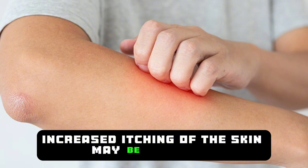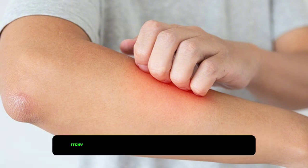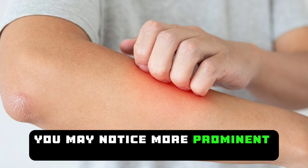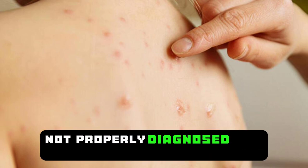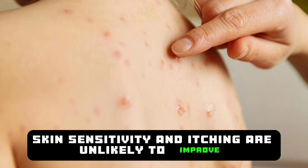Increased itching of the skin may be observed. Your skin may become excessively sensitive to touch, itchy, and develop rashes. You may notice more prominent veins on your body and frequently experience bruising. If the problem in the liver is not properly diagnosed and treated, skin sensitivity and itching are unlikely to improve.